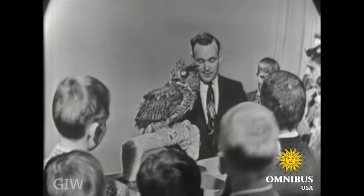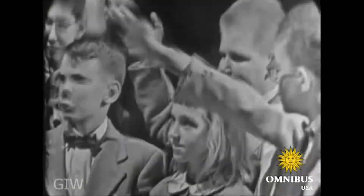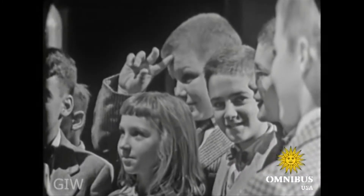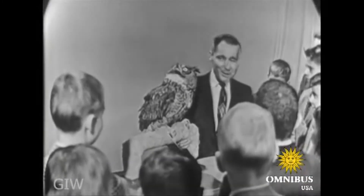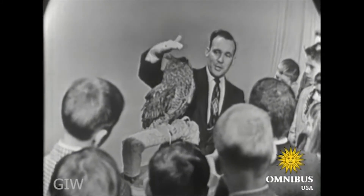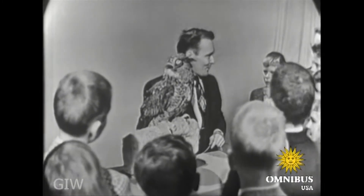Now you've been asking me questions about owls, so I'm going to ask you one. How much do you think Spooky weighs? Although Spooky is a very tall and big owl, standing almost 21 inches high with a wingspan of four and a half feet, he only weighs two and three-quarter pounds.